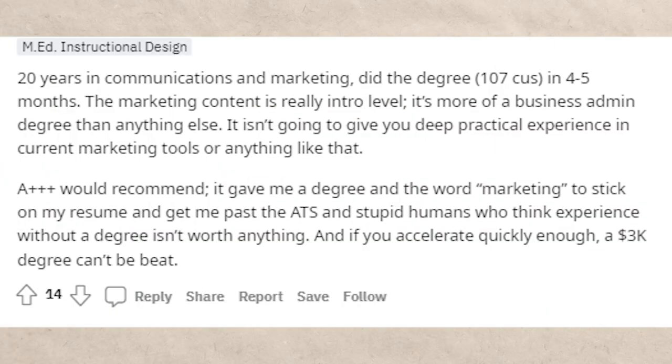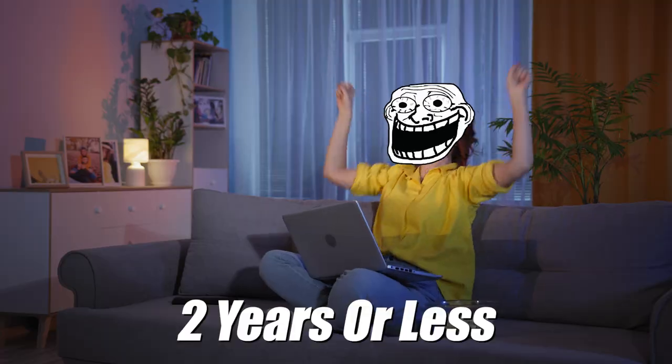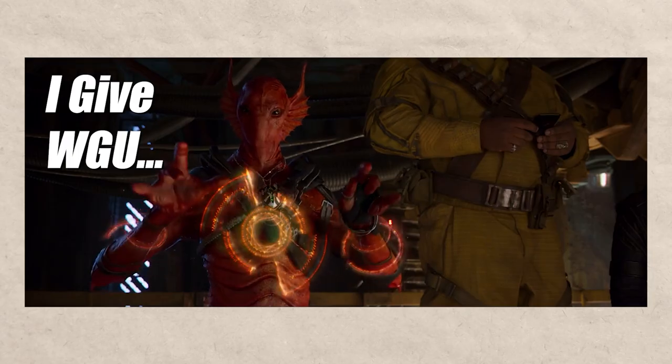Here is somebody who talked about this on Reddit. They said 20 years in communications and marketing — did the degree in four to five months. There are some ridiculous numbers you're going to hear online for these WGU classes. This next person talks about how they're really busy with kids and stuff, so they're not able to accelerate like some folks, but they will likely be able to finish the entire thing in about three terms. A term is six months, so three terms is about a year and a half. Even if you're really busy, in many cases you can get these degrees done in two years or less — and you don't have to quit your job or move across the country. You can do this all in your free time. They both say they highly recommend WGU.